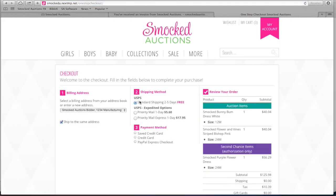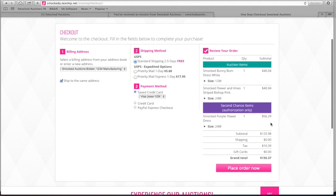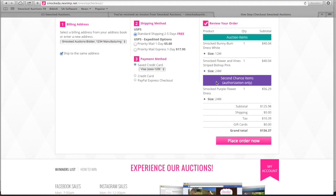On this page, check your billing address, then check the USPS shipping. Check your saved credit card, which you entered earlier. Looking at this order one more time — note that the second chance item is authorization only. If that one becomes available, your card will be charged. If not, that authorization will be voided from your account after 72 hours.